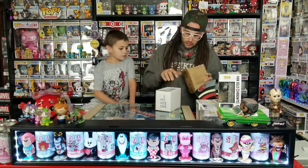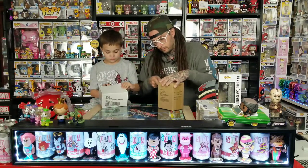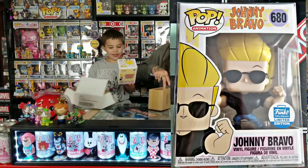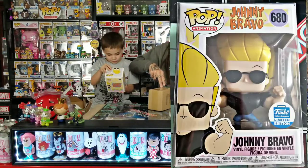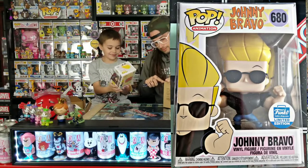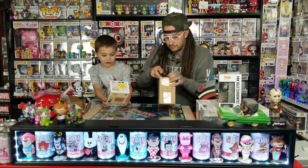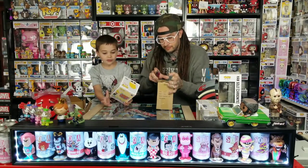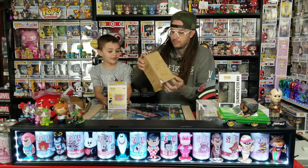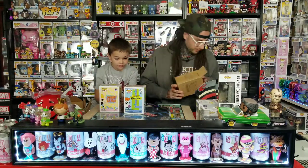Oh, we've got Johnny Bravo! He's cool looking, kind of fancy. I don't know much about who he is but I saw this pop coming out. And the other one — I think I know who this is. Neither one of these quite look like a pop, you know, with those cartoony characters. Both are from Cartoon Network. I know who Dexter is — Dexter looks like a penguin. I really like that box, it's really cool.